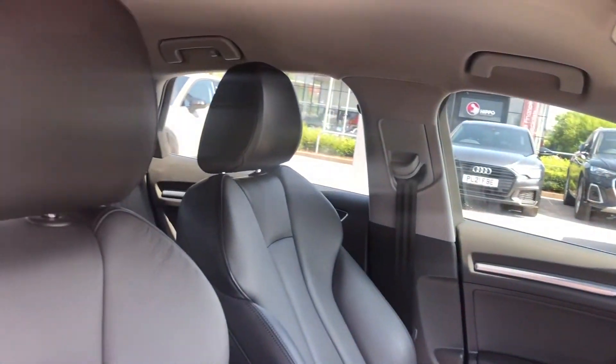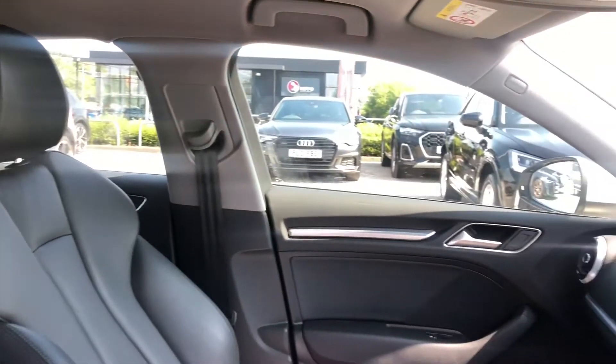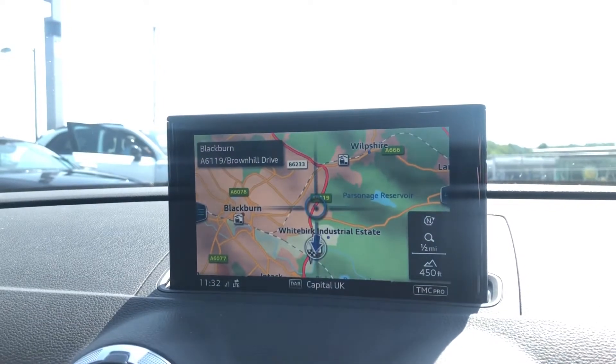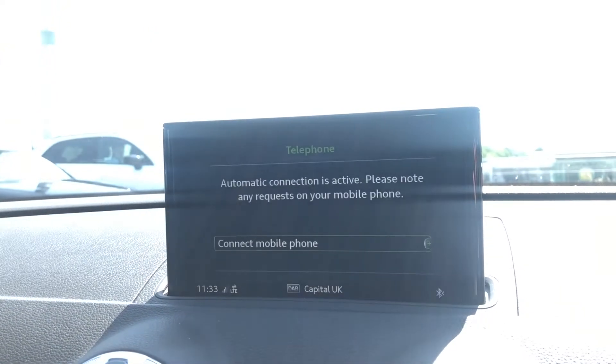Moving on to the stunning interior, we have the fully leather front sports seats — you can't get any more luxury than that — matte brushed aluminium inlays which surround a multimedia interface with some amazing features, such as the really detailed satellite navigation system, really good if you do travel a lot.